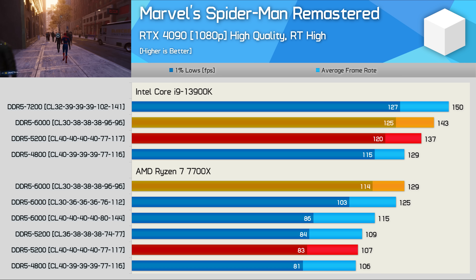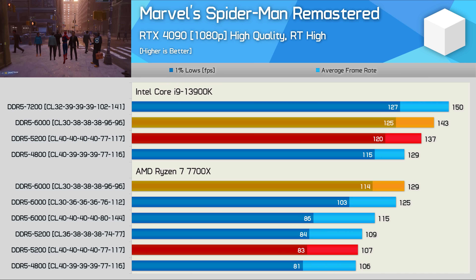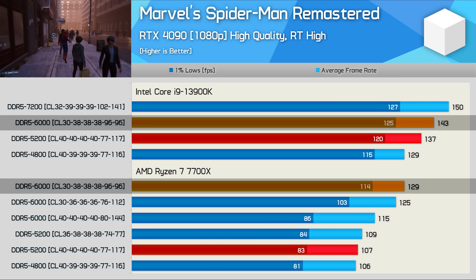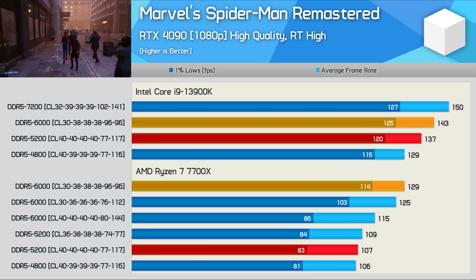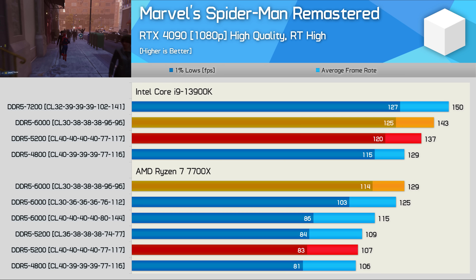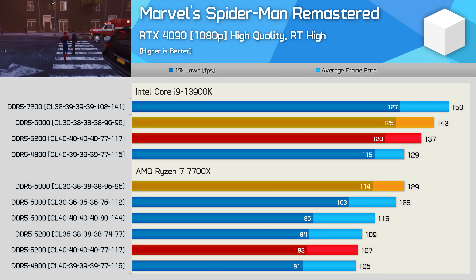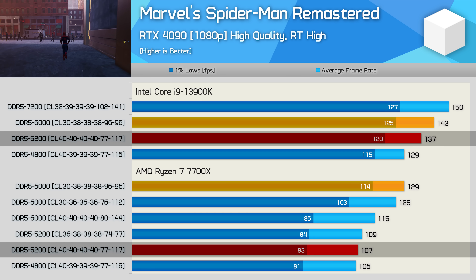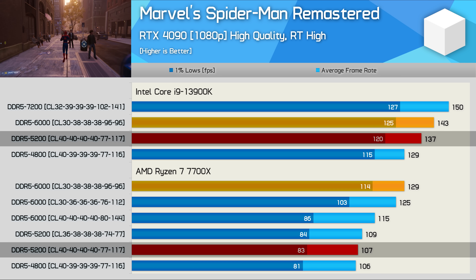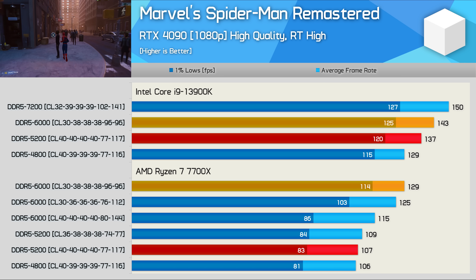The 13900K is quite a bit faster than the 7700X in Spider-Man Remastered, which we already knew. Using the DDR5 6000 CL30 memory highlighted in yellow, the 13900K is 11% faster than the 7700X — very similar to the 16% margin found in my 13900K review, though there the Core i9 was paired with DDR5 6400. The problem for AMD becomes clear when pairing both CPUs with the more affordable DDR5 5200 CL40 memory: the 13900K is a whopping 28% faster, or an eye-watering 45% faster when comparing 1% lows. That's a devastating margin and explains why Zen 4 gets trashed in reviews using DDR5 5200 for the AMD processors.